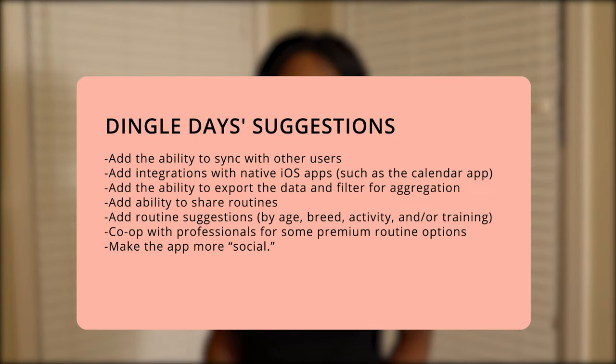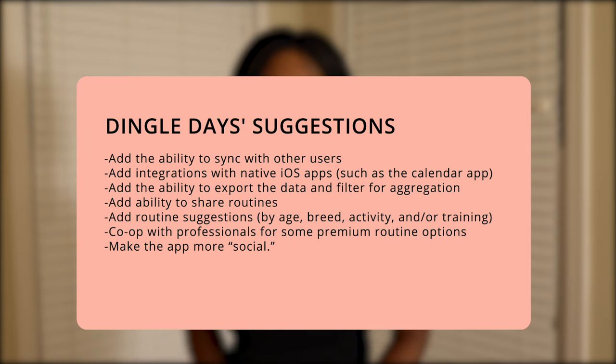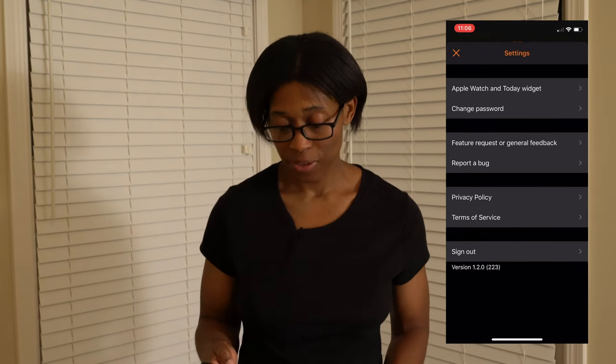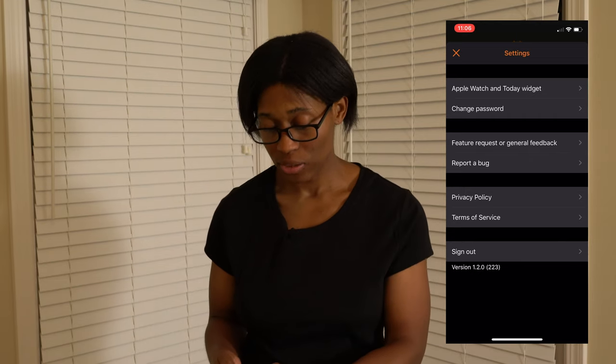I think the ability to share routines would be pretty awesome. I know I'm always searching YouTube videos for different productivity routines — sometimes it's just nice to see what other people are doing and take those best practices into your life. If you have any feedback for the developers, there is a tab straight from the app that you can access for feature requests or general feedback, and you can send a note straight to them.